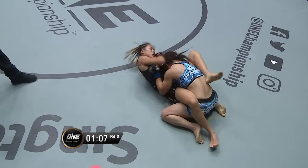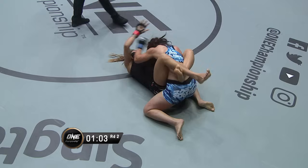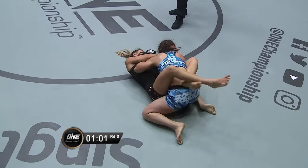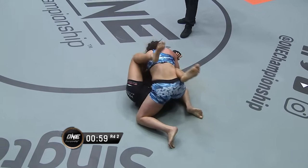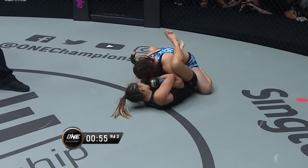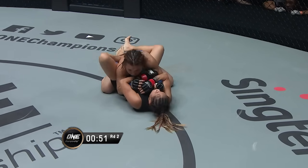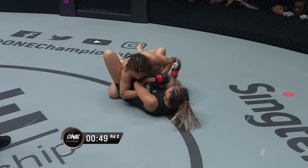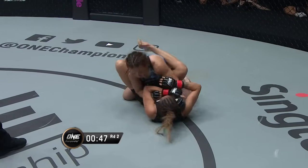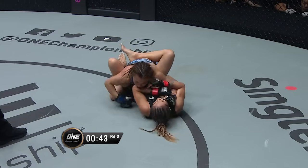I don't know how the judges are gonna see that — was it a near submission? That's right at the top of our scoring. Good heart shown by Mei Yamaguchi to rip out that arm bar, because that looked pretty deep. Any sense of deja vu — the back and forth submission attempts from both these athletes, just like last time? Michael, we are right back into this — two of the best female martial artists on the planet.